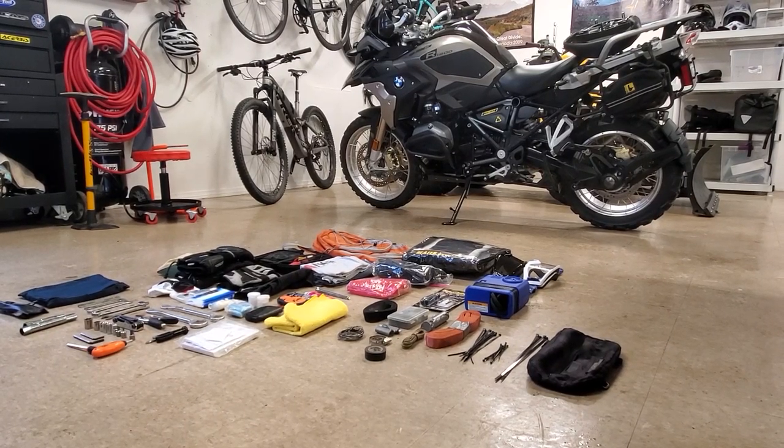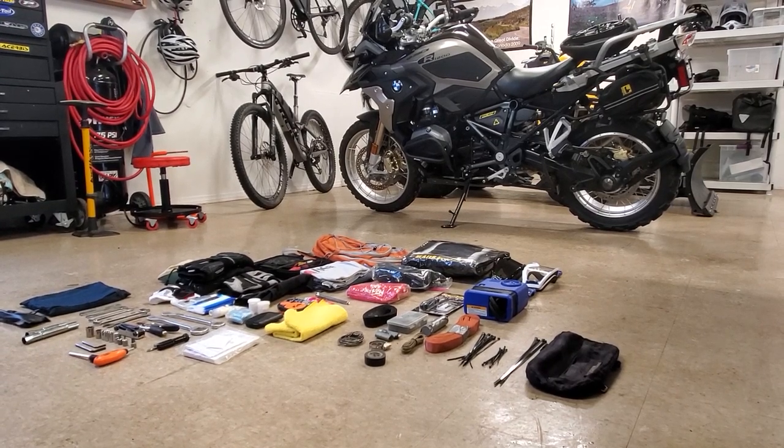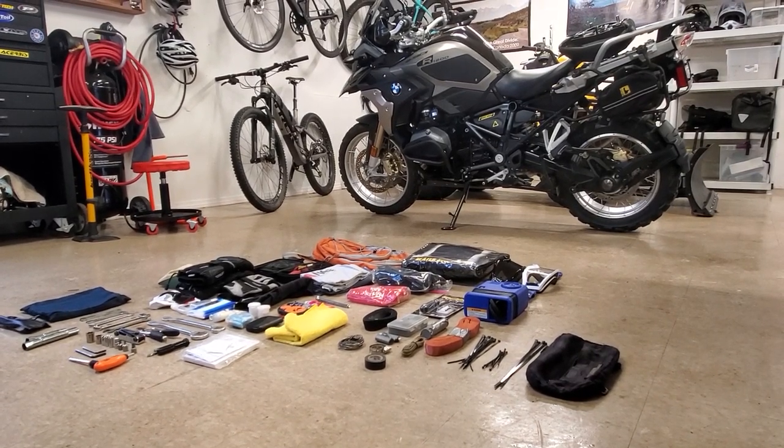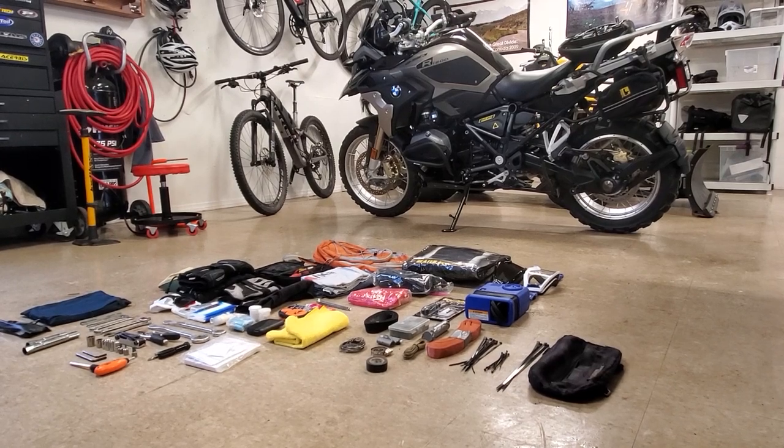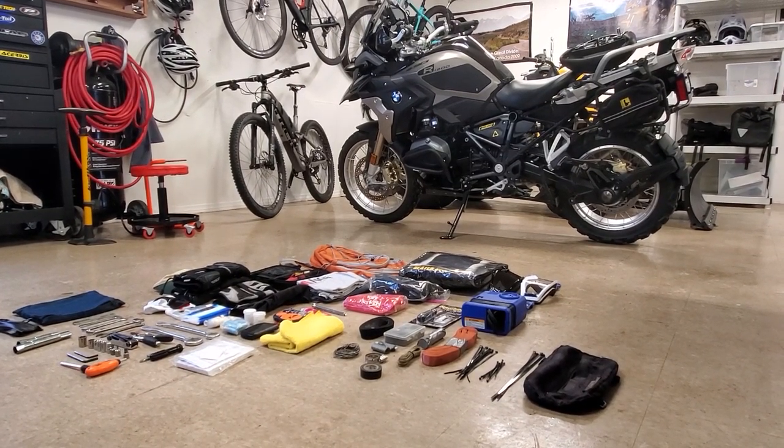Hey YouTube, this is Ian from Big Rock Adventure, and this afternoon I was packing and reorganizing my motorcycle luggage, my day riding supplies, and I thought I'd take the opportunity to show you guys what I take with me on a day ride.